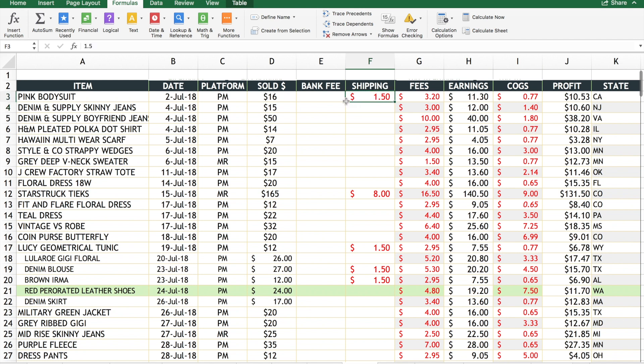For Poshmark there's no banking fee, so if you're just doing Poshmark you can ignore that column. There's a shipping fee column and the overall Poshmark platform fee, which is 20 percent. The reason I break up my fees is because the different fees mean something different when you're filing your taxes. It's just easier to break them out from the beginning than to go back during tax filing and try to figure out what fee is what.